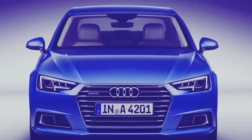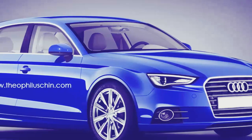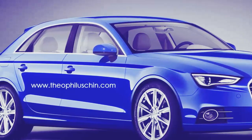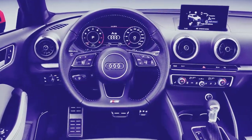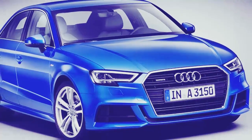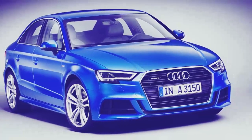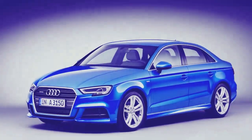The 204-horsepower e-tron uses a 1.4-liter turbocharged motor mated to an electric motor powered by an 8.8 kWh lithium-ion battery pack that can be charged in four hours using a Bosch home charger as standard equipment. It weighs 500 pounds more than the sedan, but the combined motor and engine makes 258 pound-feet of torque.